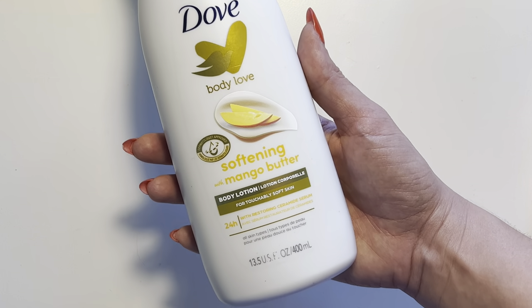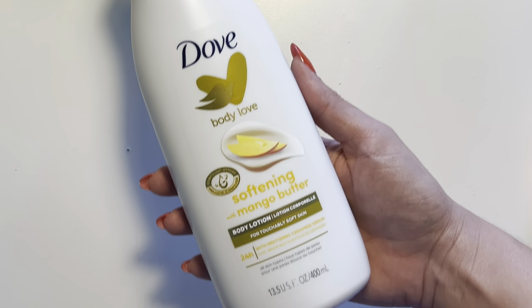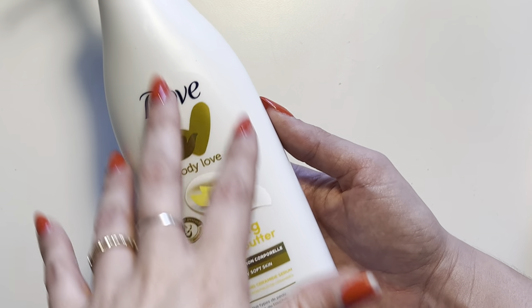First and foremost, I like that the packaging is a decent size — not absolutely huge and not tiny. 13.5 fluid ounces is a good size bottle.